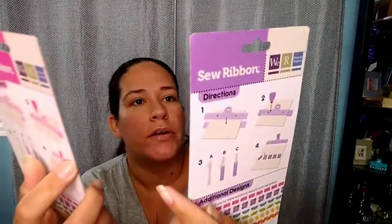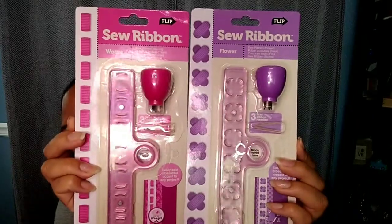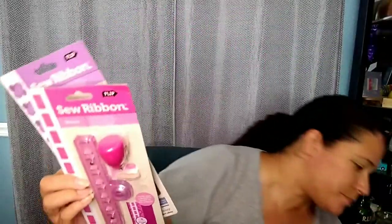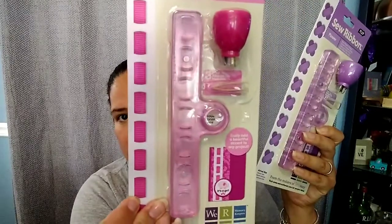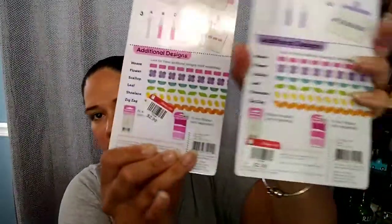Then I found these two Memory Keepers pieces — they're sew ribbon tools where you can put decorations on scrapbooks and similar projects. They come with a little tool and show you how to use it on the back, and they were $2.99 each, which is kind of pricey but I know this type of stuff is expensive. They also had a lot of Cricut Cuttlebug pieces — I wish I'd found the machine itself because I need one!